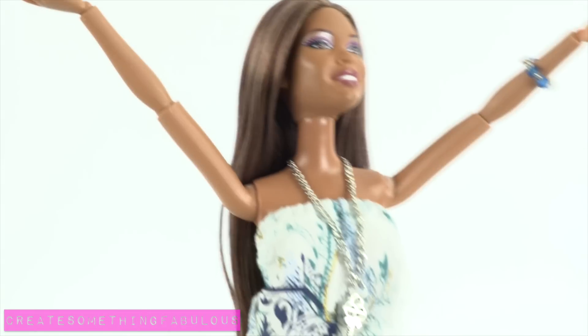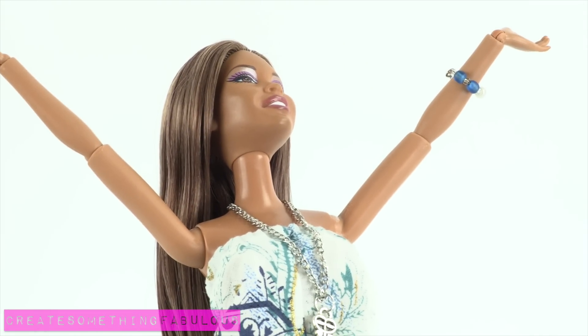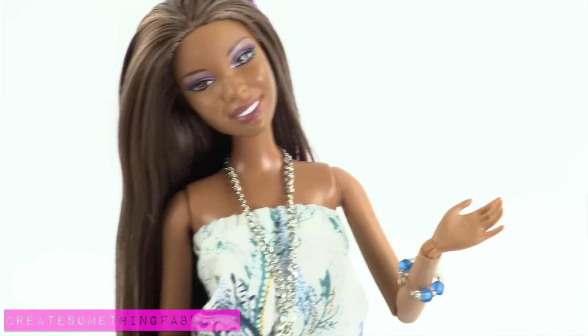And now it's time for Fun Fun! We went to Party City and found some great stuff for the doll house!